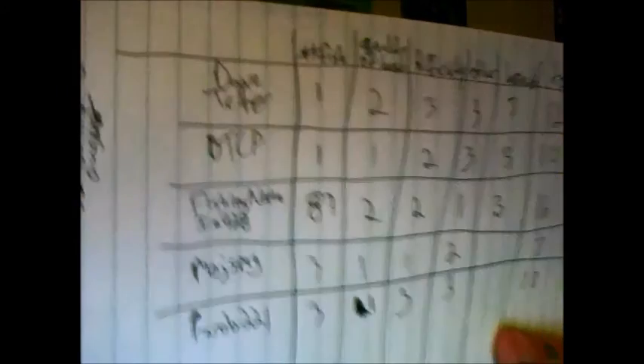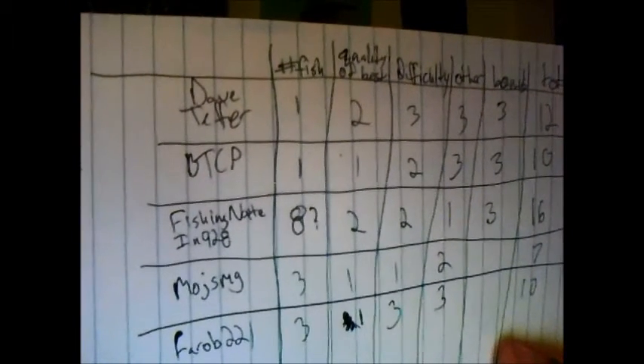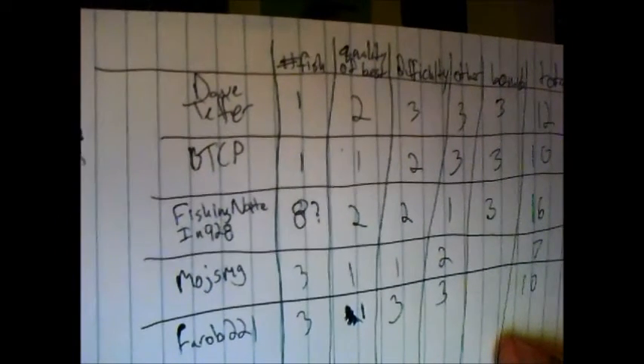I'll get right to it. I was doing this one points-based. As you can see, there are five names. The categories I used are: number of fish — you got a point for each fish you caught; quality of best fish, one to three points; difficulty, one through three points; other, one through three points; and bonus points — three bonus points for the guys that put a video in for August.